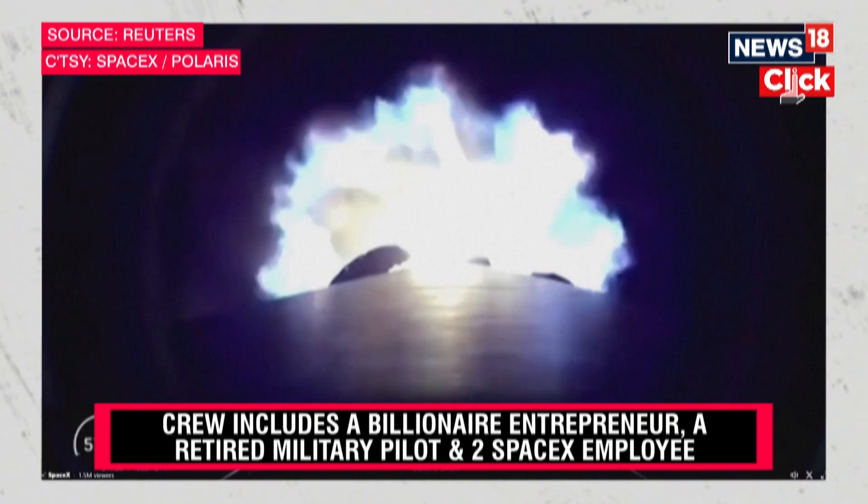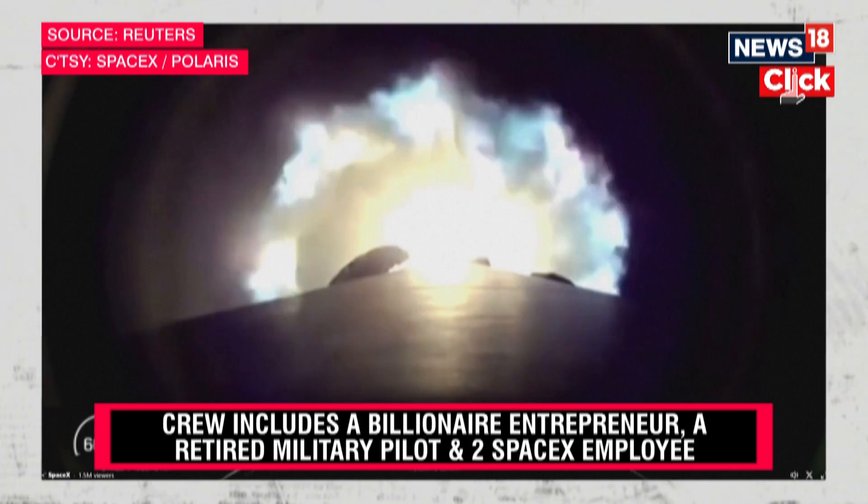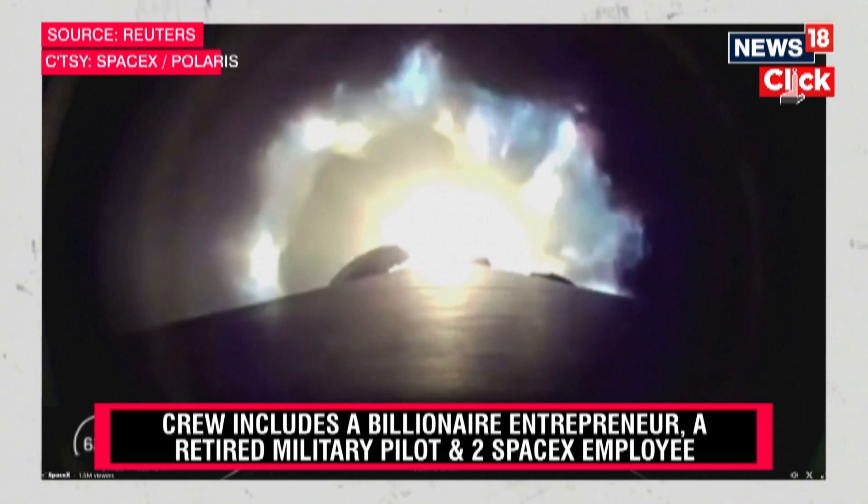Throttle down — we're holding a constant acceleration now for the crew, just below four Gs. We're coming up on 70 kilometers.